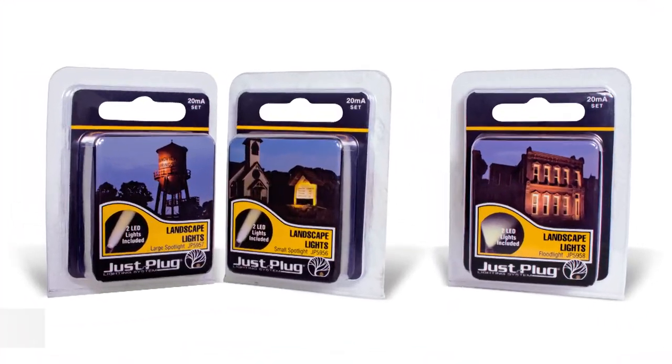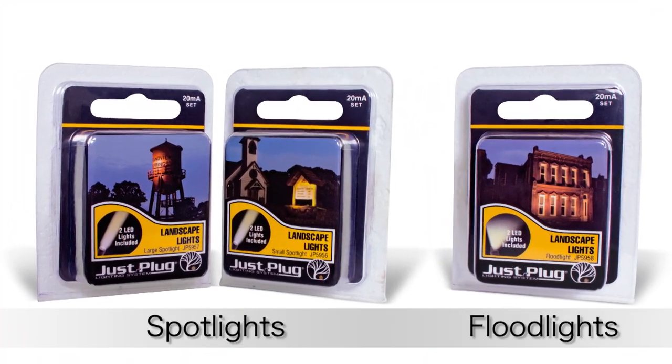Hi, I'm Joel with Woodland Scenics. When modeling, have you ever wanted to light exterior features such as a building, sign, or monument, but just didn't know how to? LED landscape lights are a simple way to do just that. They come in two varieties: spotlights and floodlights.